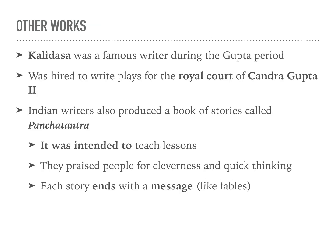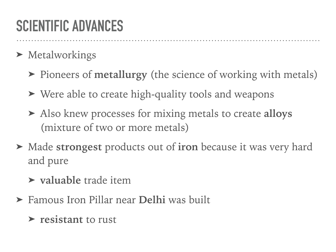Another famous work is Kalidasa, who was actually a famous writer during the Gupta period — he was hired to write plays for the royal court. Indian writers also produced books and stories intended to teach lessons. They praised people for cleverness and quick thinking, and each story ends with a message, kind of like a fable, where it tells you the lesson you were supposed to learn from the story at the end.